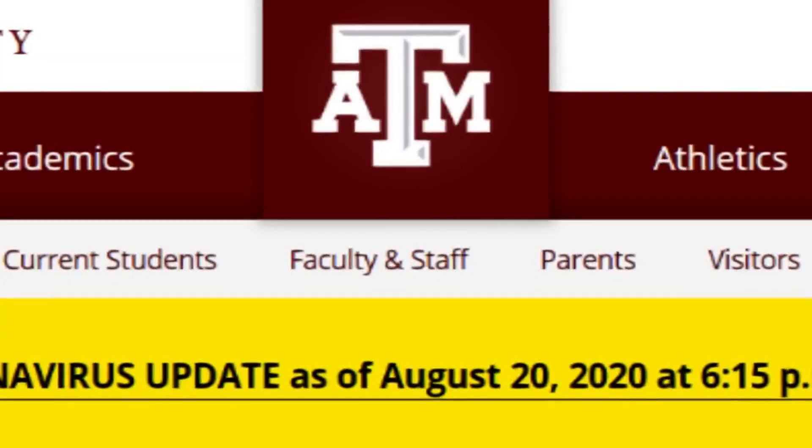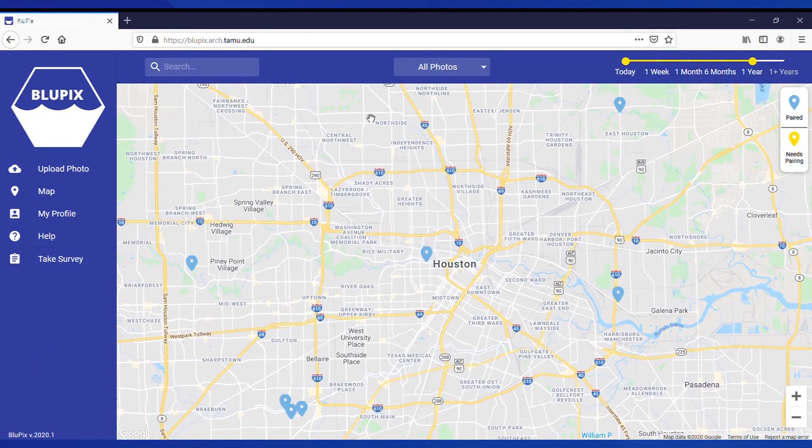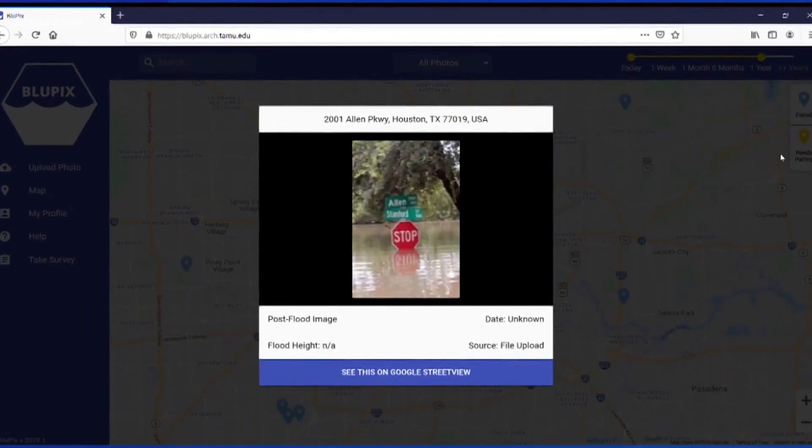Dr. Amir Bezadan is an associate professor at Texas A&M running the app called Blue Pix. Everybody can go there, log in, and upload their photos. And then once the photos are uploaded, other people can log in and try to pair them with pre-flood photos.